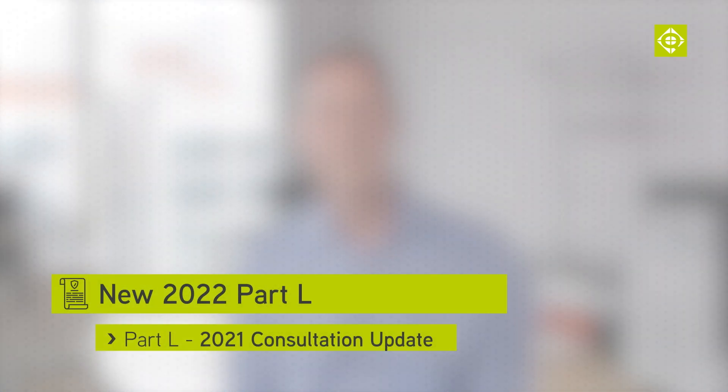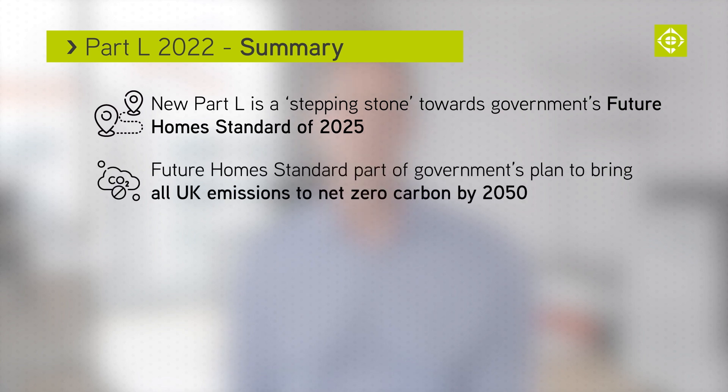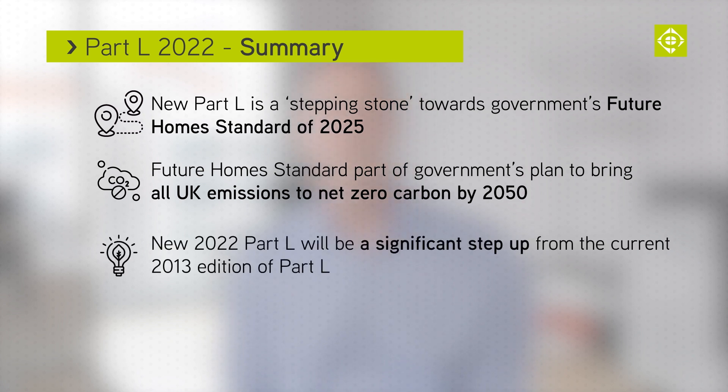You might need to bring a cup of coffee though. The new Part L is a stepping stone towards the Government's Future Home Standards of 2025. This standard is part of the Government's plan to bring all UK emissions to net zero carbon by 2050. It represents a significant step up from the current 2013 edition of Part L.